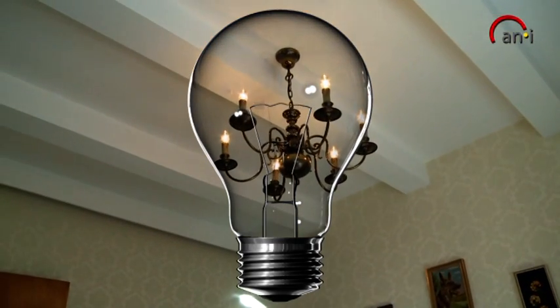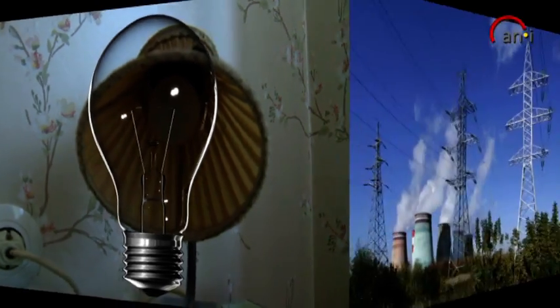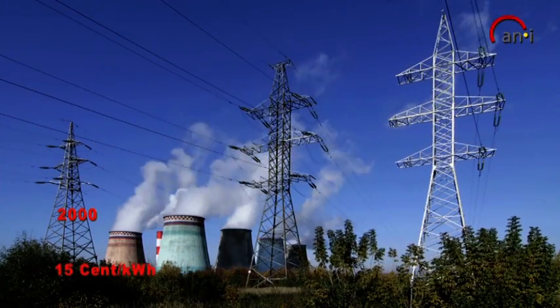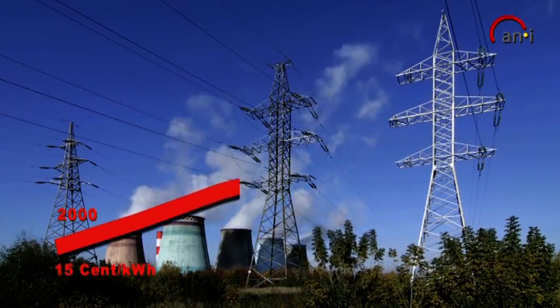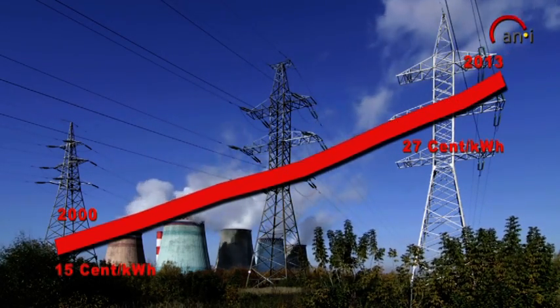The rest was lost as heat, and all that with a life expectancy of only 1,000 hours. Pure madness taking into account the exploding electricity rates. Moreover, the energy waste with electric bulbs is also environmentally bad in the face of climate change.